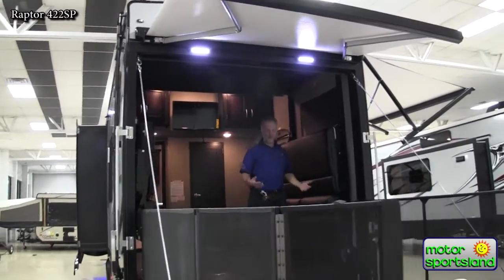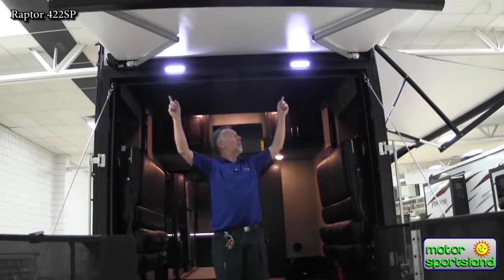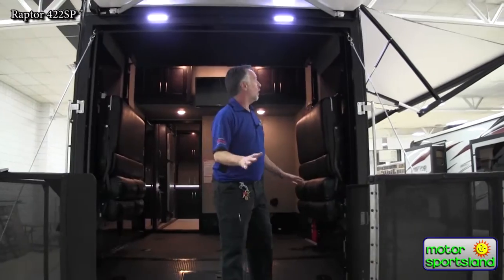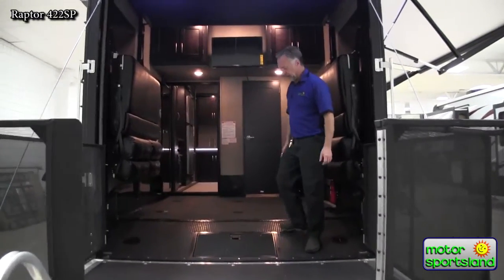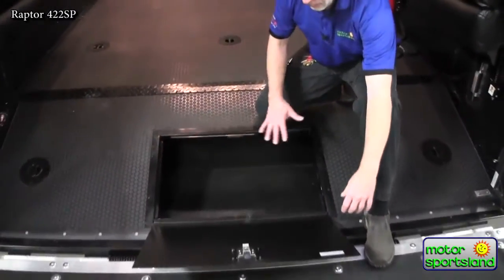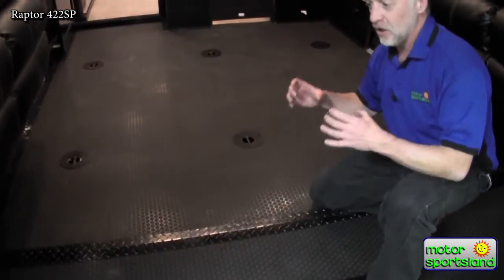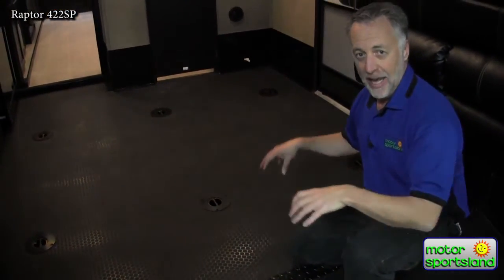Another thing that separates Raptor from other toy haulers is the landing lights — they're under the awning. A lot of manufacturers put those lights above the awning, which doesn't make a lot of sense if you want light on your patio. In the garage area there's a really nice toolbox for all your tie-down straps. Every Raptor has all-welded tie-downs that are welded directly to the frame of the trailer — much stronger than a tie-down that's just lag-bolted through the plywood in the floor.